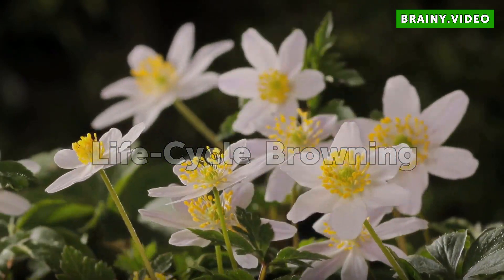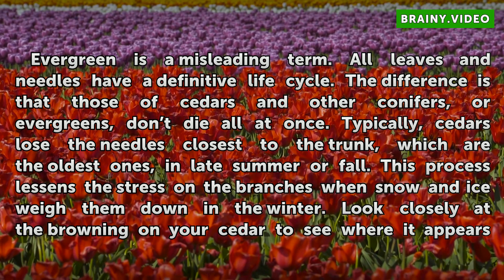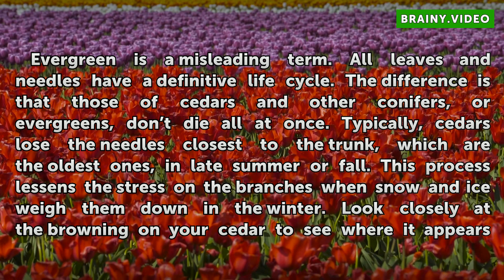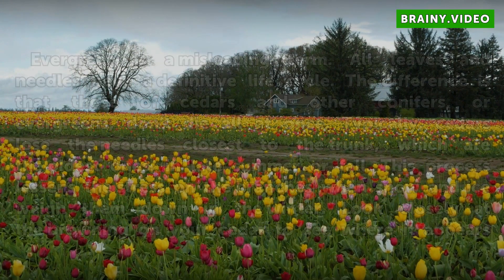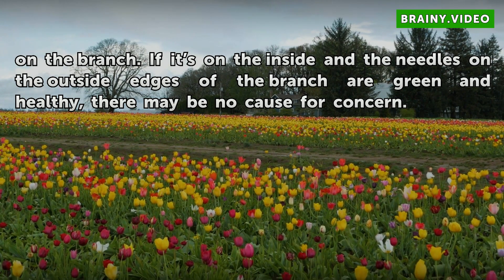Life Cycle Browning. Evergreen is a misleading term — all leaves and needles have a definitive life cycle. The difference is that those of cedars and other conifers don't die all at once. Typically, cedars shed the needles closest to the trunk, which are the oldest ones, in late summer or fall. This process lessens the stress on the branches when snow and ice weigh them down in winter. Look closely at the browning on your cedar to see where it appears on the branch. If it is on the inside and the needles on the outside edges of the branch are green and healthy, there may be no cause for concern.